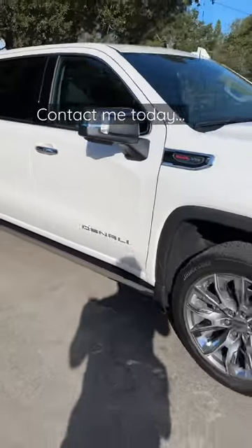Denali interior. This is available now. Message me today.